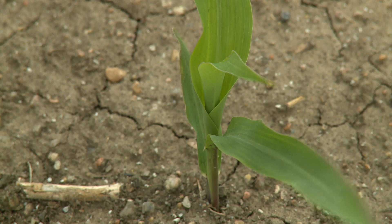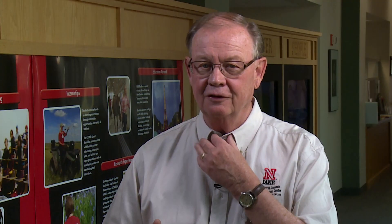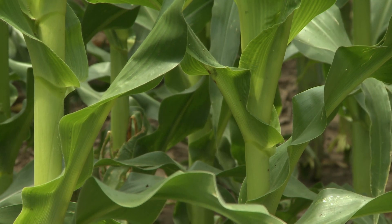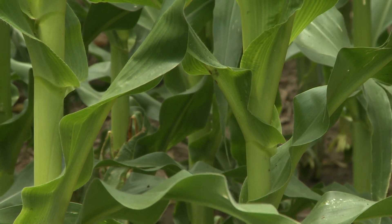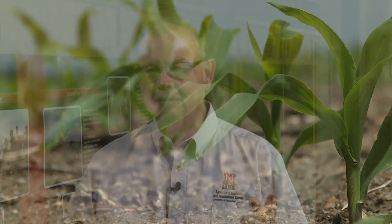In corn, we're talking about the collar method — sort of like the collar on your shirt. When that leaf is fully extended, there's a collar on the stalk that surrounds the leaf, and that's when we designate it as a leaf stage. So V3 corn means you've got three leaves that have a collar around them.